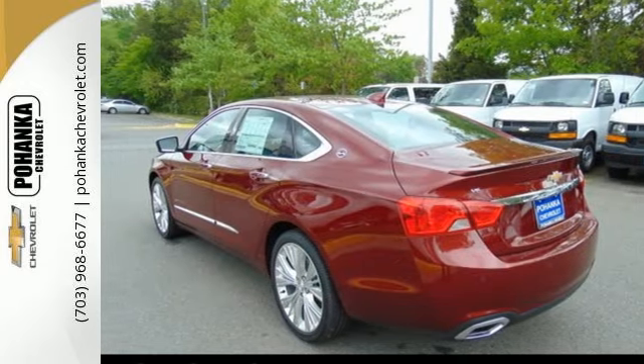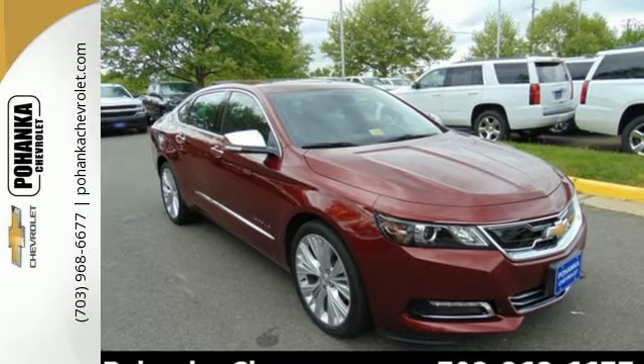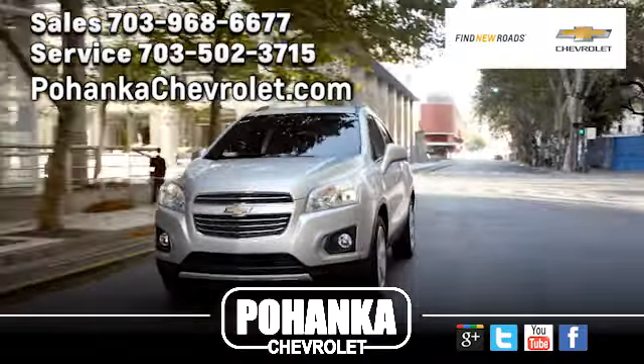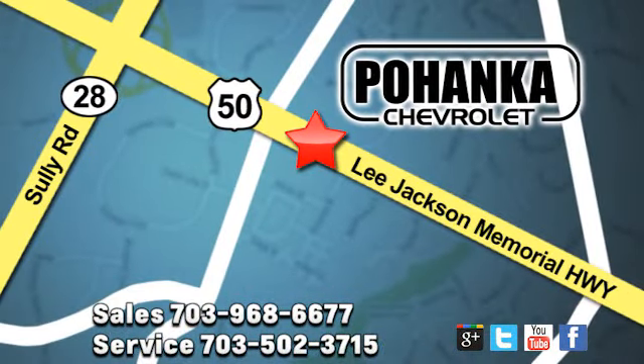Come drive the sedan that says all the right things about you. Take this Impala home today. Pohenka Chevrolet is a great place to buy a car. We're conveniently located at 13915 Lee Jackson Memorial Highway, Route 50 in Chantilly.